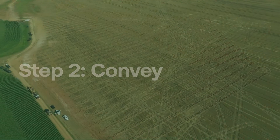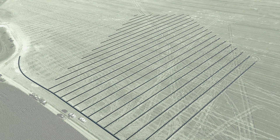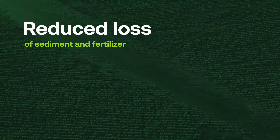Step 2: Convey. Drainage management systems shift the pathway of water by redirecting flows to subsurface tile lines. This reduces the opportunity for surface runoff, which results in sediment loss as well as fertilizer loss, such as phosphorus.